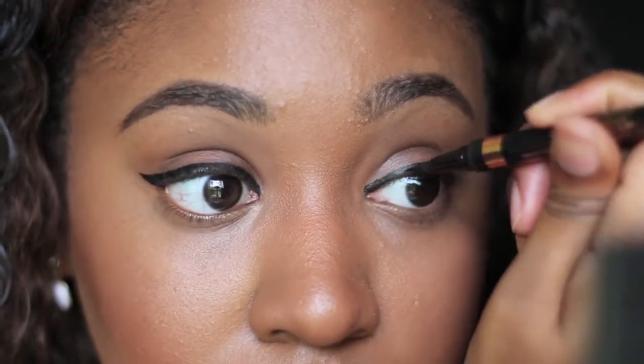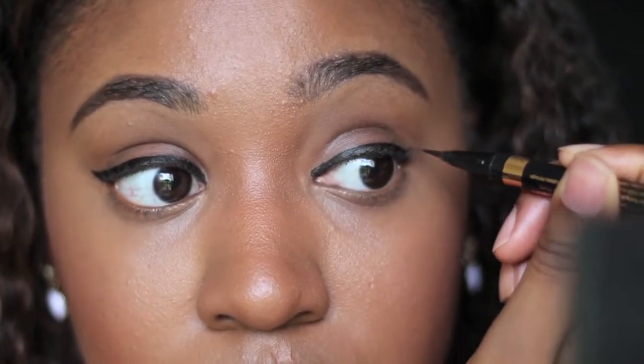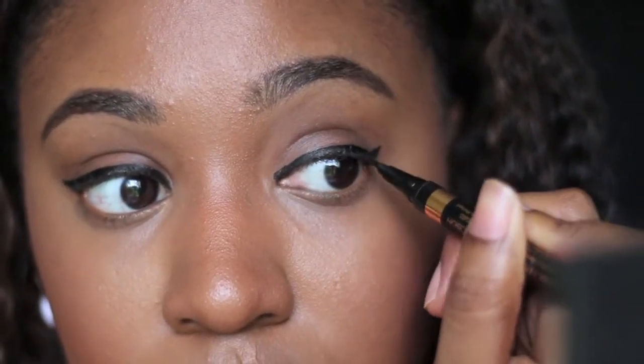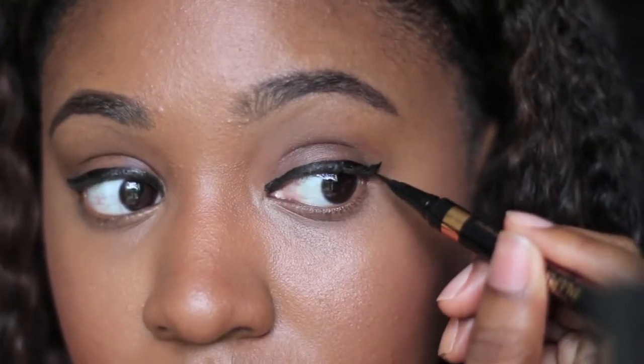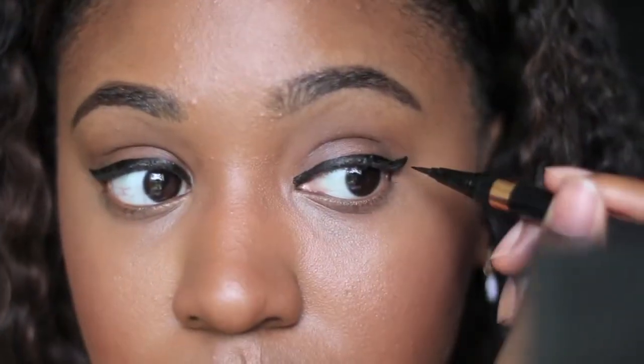I'm nearly done creating my winged eyeliner look. It's a little thicker than I would do if I had eyeshadow on, but it's not super thick. I can go super thick for a bold cat eye, but I just wanted a winged eyeliner look — and that's complete.